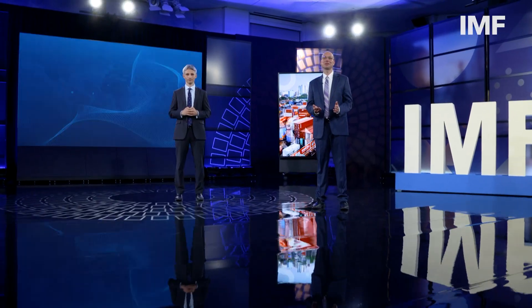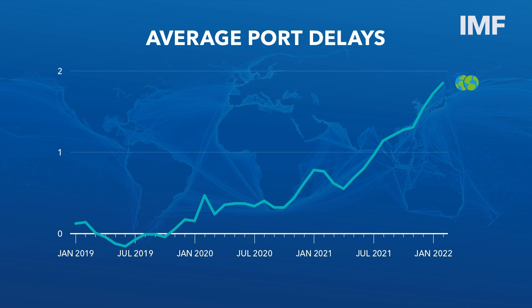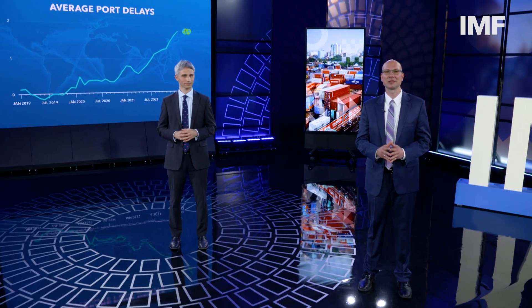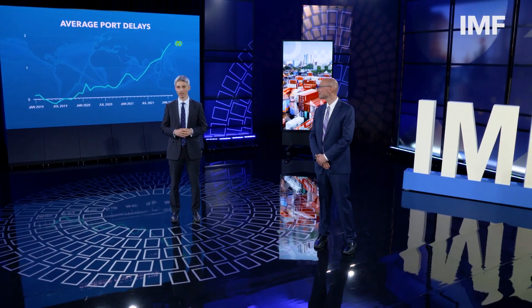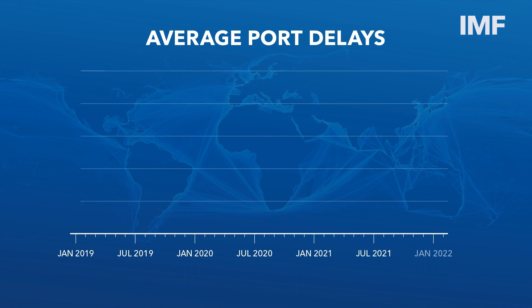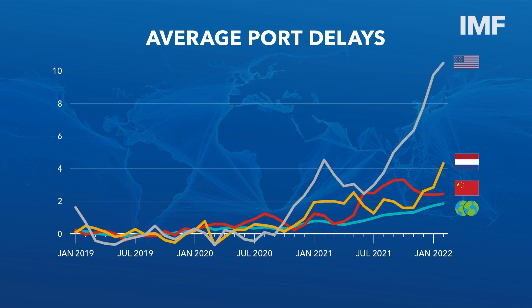So we created measures of port congestion and delays in sea transport for every port all around the world, and we discovered some interesting patterns. We saw a discernible increase in global average port delays, amounting to almost two days in February 2022. We estimate that these delays represent a staggering 25% increase in average shipping times across the globe. The world effectively became a significantly more distant place when it comes to delivering goods over the seas. However, we also found substantial geographical differences, with delays in some major economies clearly standing out.